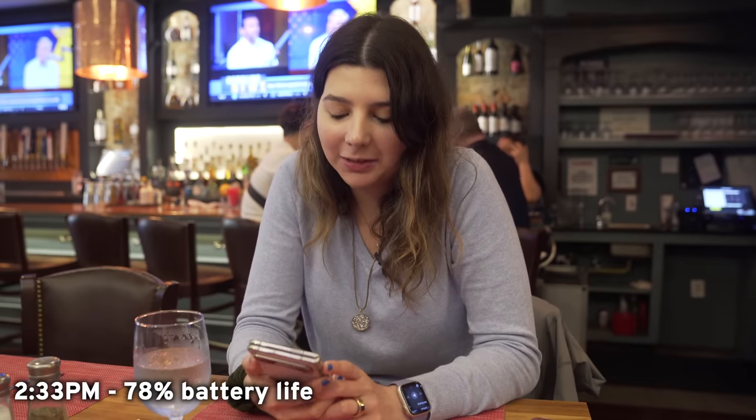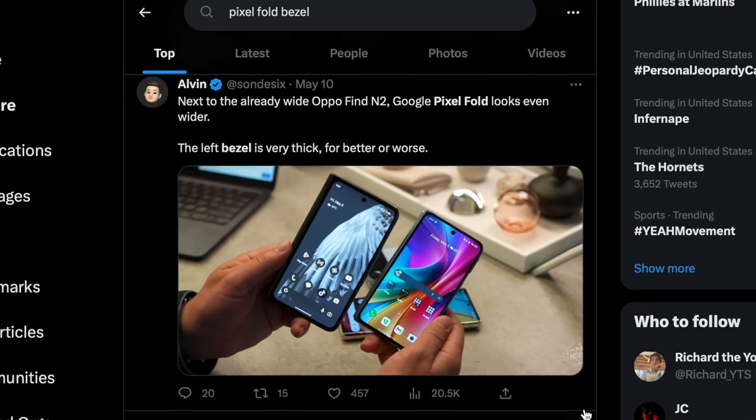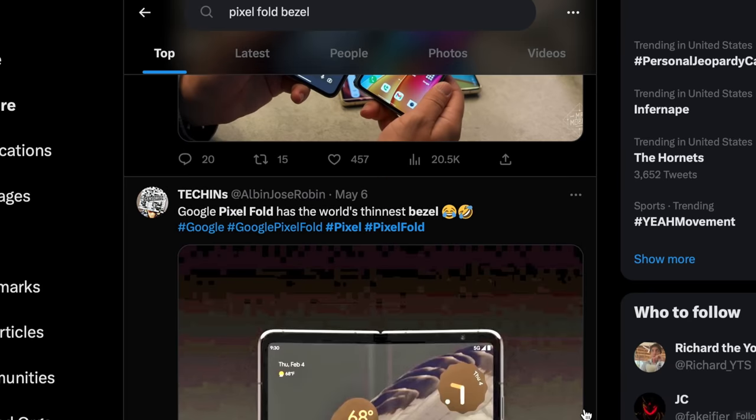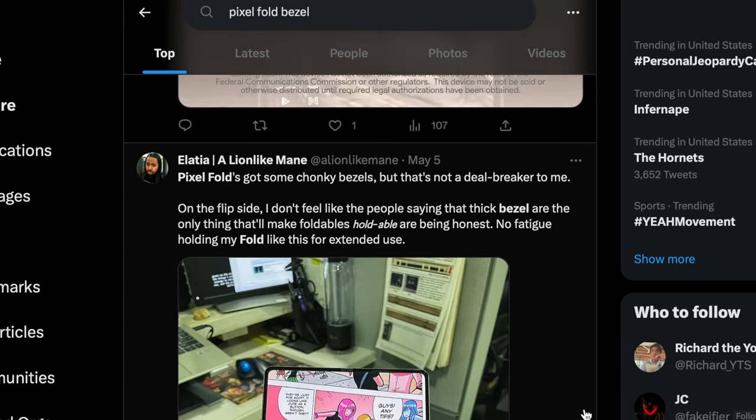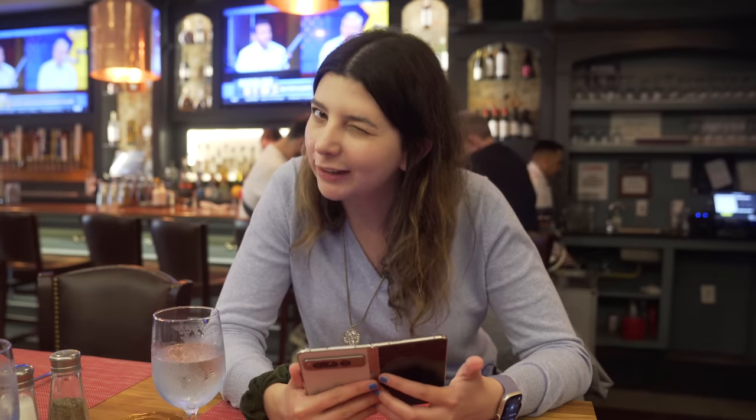It is 2:33 PM — the phone is at 78%. A lot of people online have been talking about the thicker bezel around the display. I feel like with any device, there's always one design feature that gets named a lot online, but when you're actually using the device, most of the time it ends up being less important. On here, I don't think that the extra bezel actually matters. What it enables is the camera to not be an under-display camera — and in comparison to the Fold 4, that's a big difference.